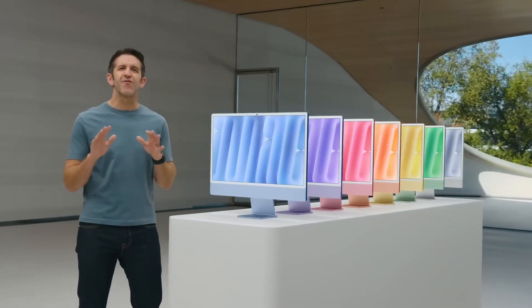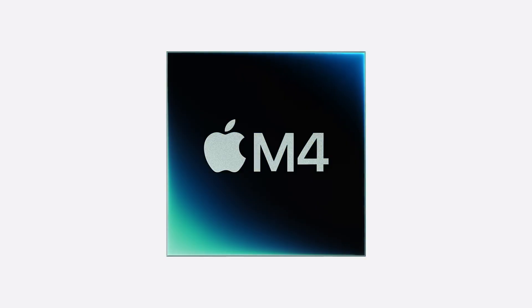Hello and welcome. Apple Intelligence is here. The new iMac features a fresh new set of beautiful colors and the M4 chip.